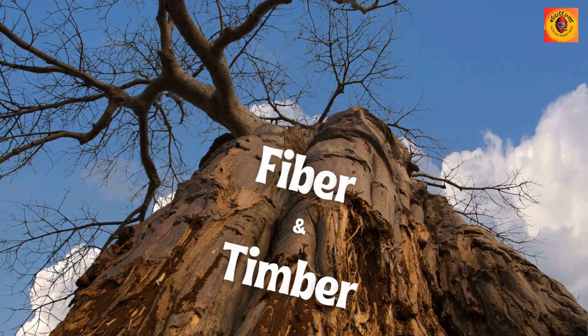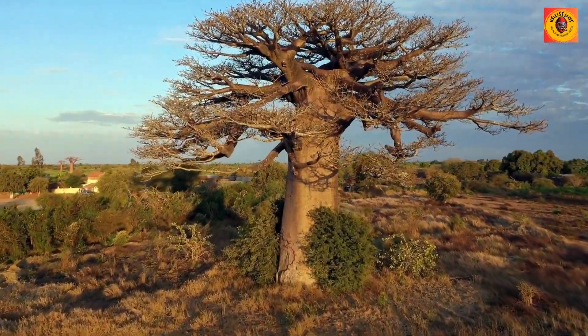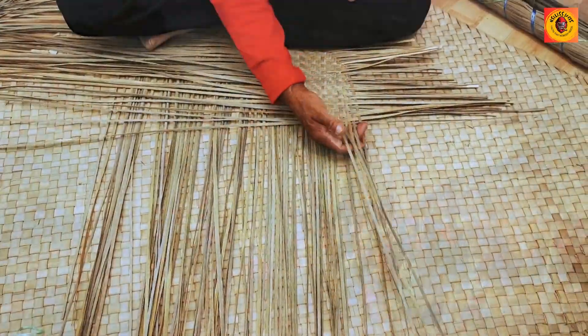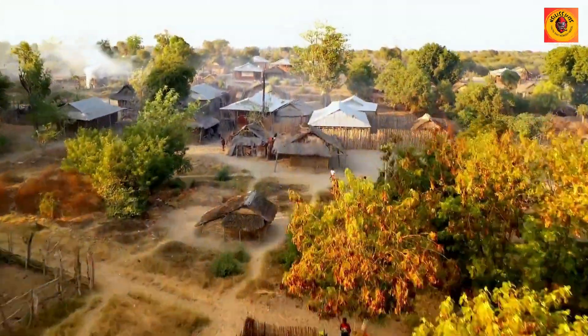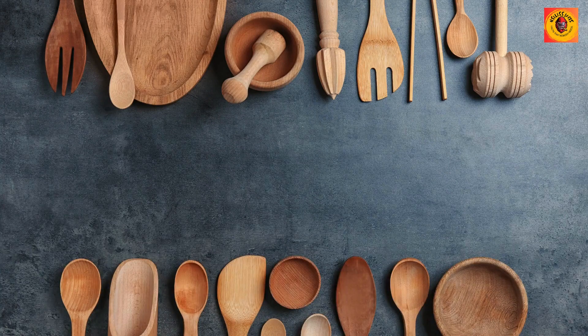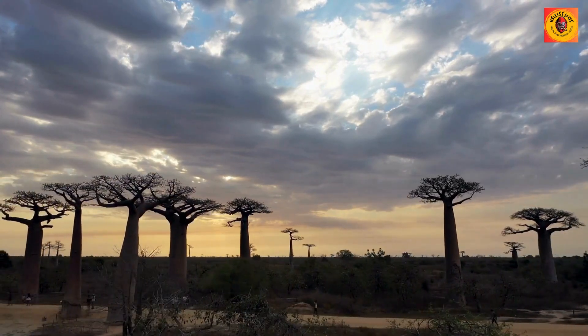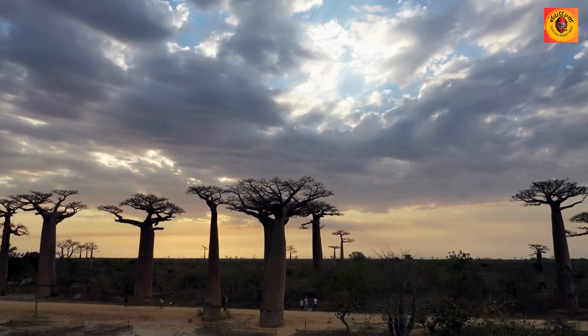Fibre and timber: The fibrous bark of the baobab tree finds utility in the creation of various products, including ropes and mats. While the timber is not commonly employed in construction due to its spongy nature, it is utilized for carving and crafting utensils. The baobab tree thus provides valuable materials that contribute to the daily needs of local communities.